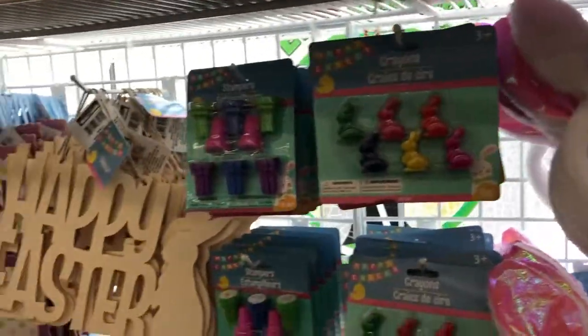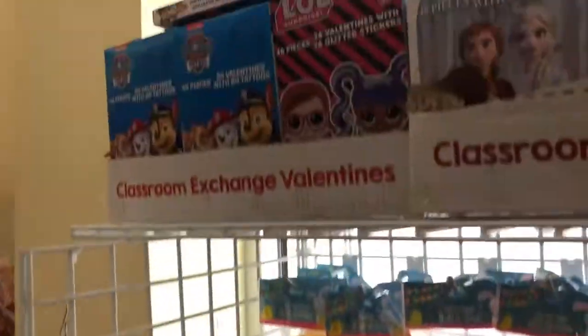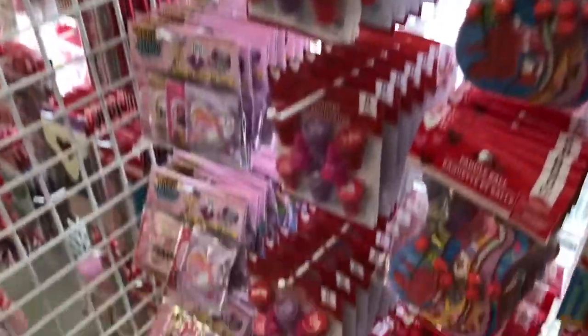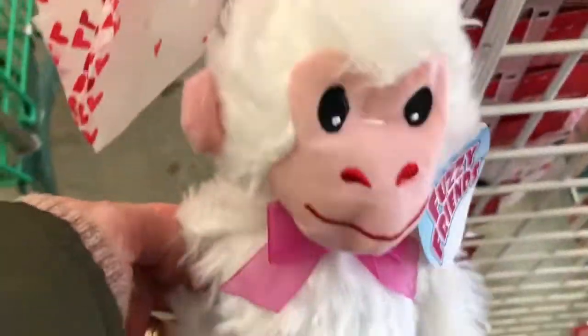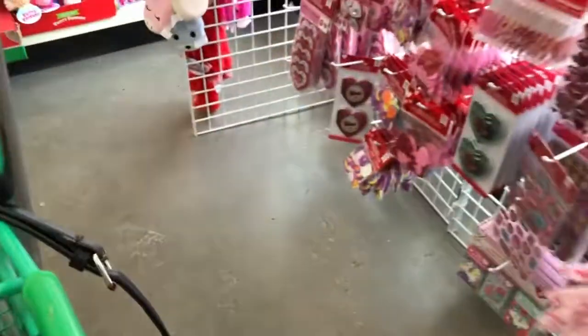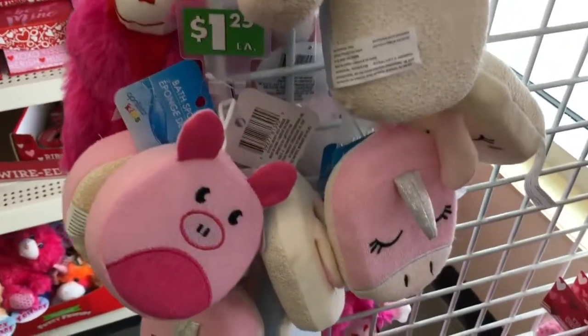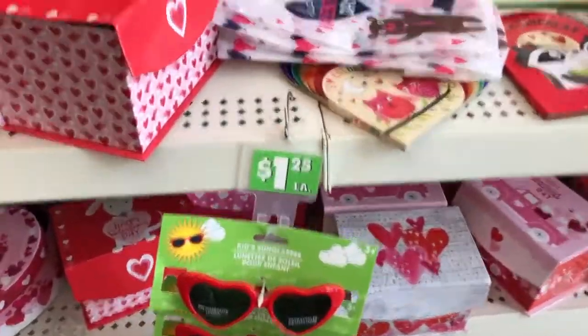As soon as we walk through the front doors, they already have Easter up — shouldn't they have Valentine's Day first? Valentine's Day comes before Easter. Anyway, they had a few Easter items set up and then a tiny little section of Valentine's Day items. I was so disappointed — it was the exact same stuff in the exact same spot as last year: the pencils, the pens, the stickers.